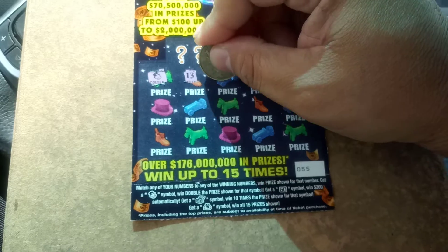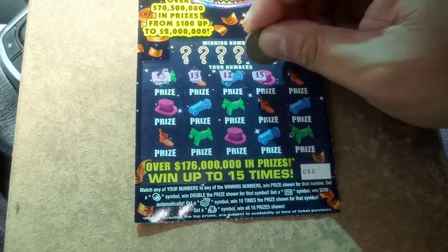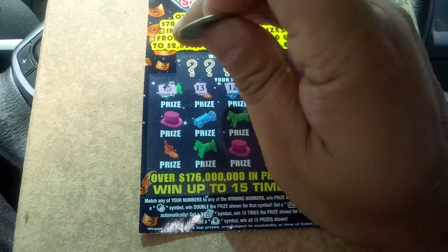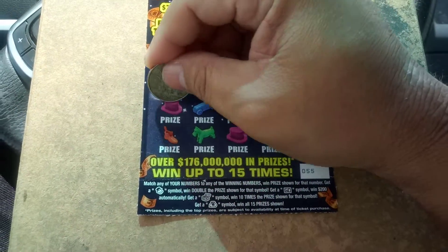That bought a 13, a 12, a 15, and 5. The old Monopoly, when they had the train, was the doubler. Sometimes I had two of them.